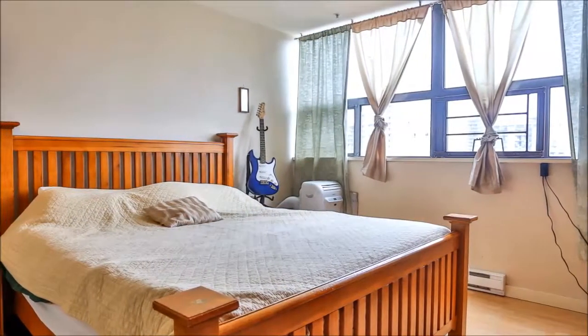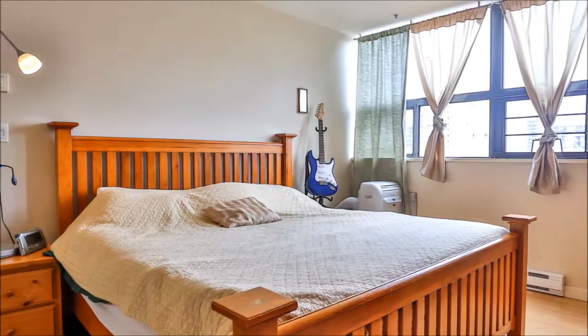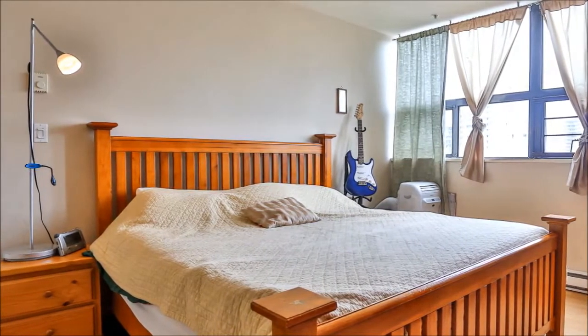The 12x16 Master Suite is large and bright, benefitting from big windows and a private en-suite featuring a walk-in closet.